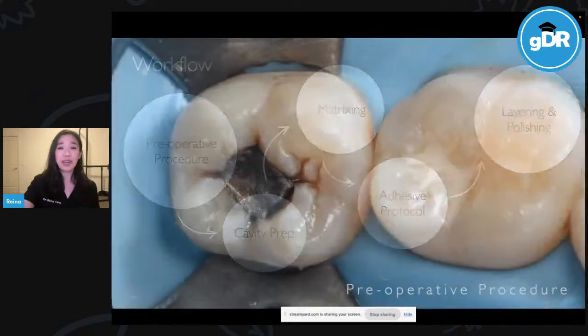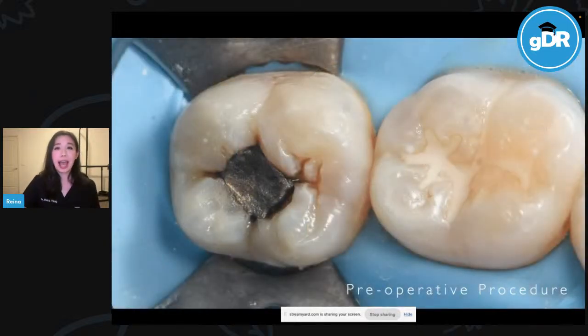I'm very excited to be able to share this workflow with everyone tonight. We'll be covering preoperative procedures, which includes assessing morphology and appropriate isolation; cavity preparation; the process of matrixing; our adhesive protocol; a simplified bilaminar layering approach for minimal adjustment; and discussing the ideal polishing sequence and burrs. So let's get straight into it. First, our preoperative procedure.